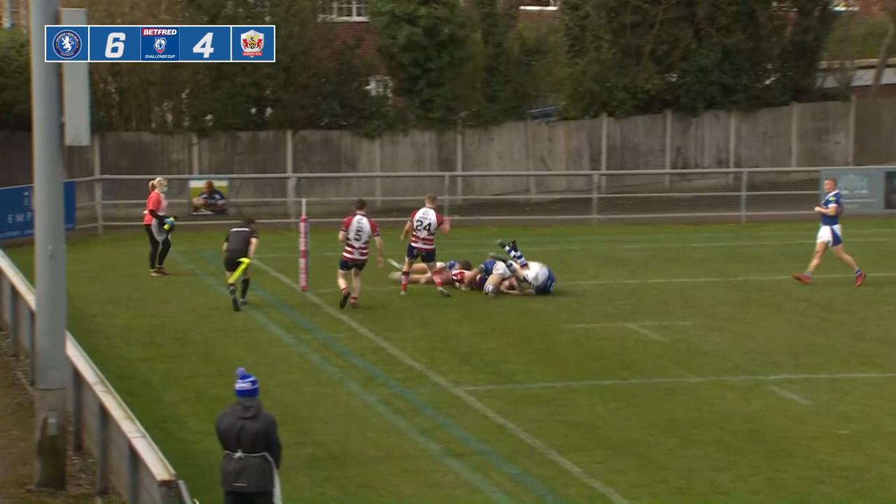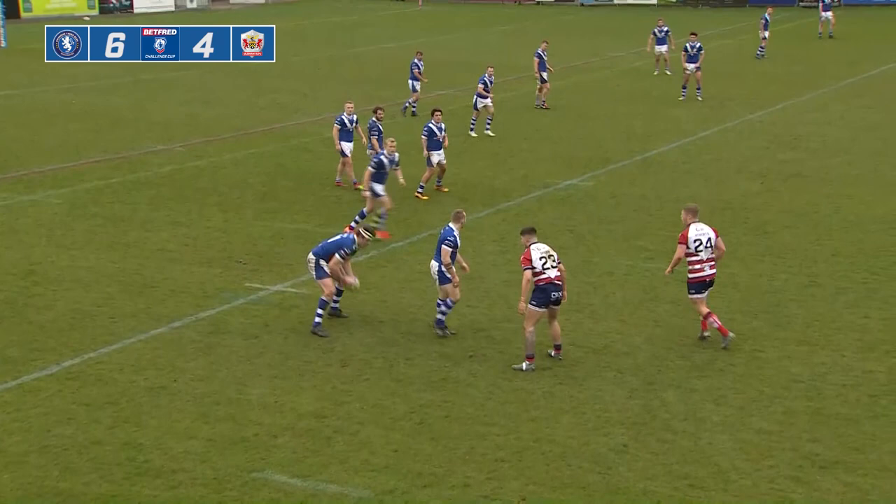Rodri Lloyd enters the fray once more. There is the hooter — that is the end of the first half. Swinton leading six points to four, with Danica Prim, England and Leeds Rhinos prop, joining us at half-time.